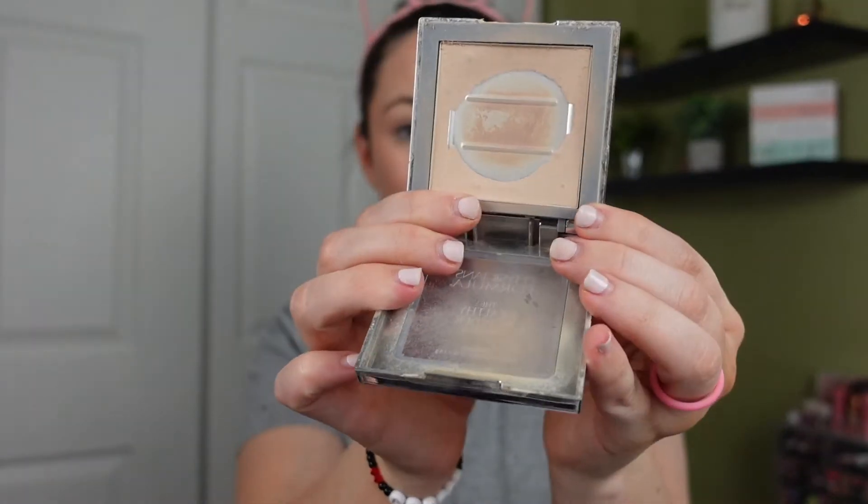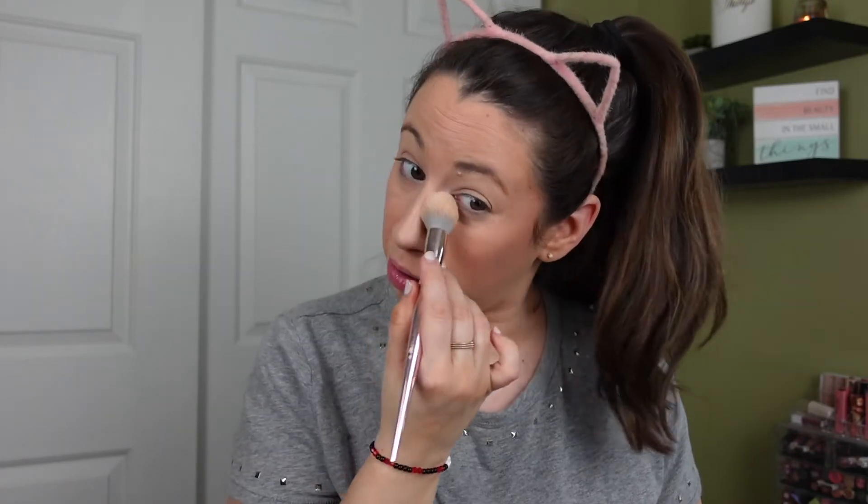Now we'll set everything with the powder. I mentioned it was a powder I've been wanting to pan this year — it's from Physician's Formula, their Healthy Powder. This is what my pan looks like currently. I actually have a second one that I bought as a backup when I heard the Healthy line was being discontinued. I've always loved this powder and I don't think it's one I've outgrown. Right now I'm just going to use it to set around my eyes.